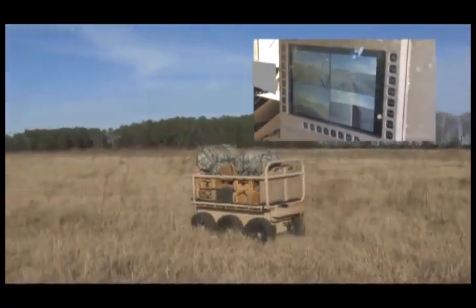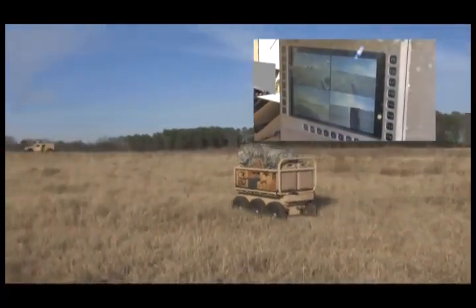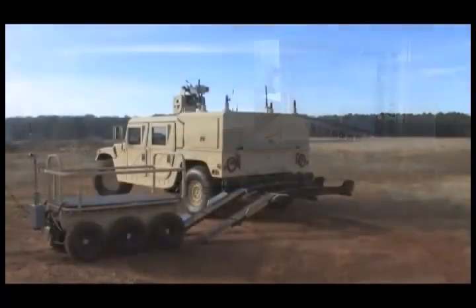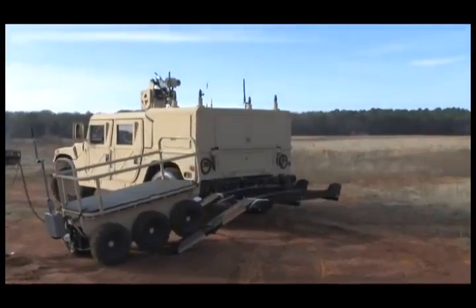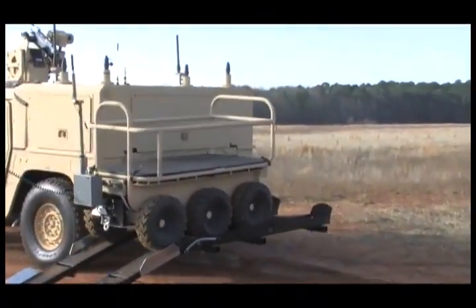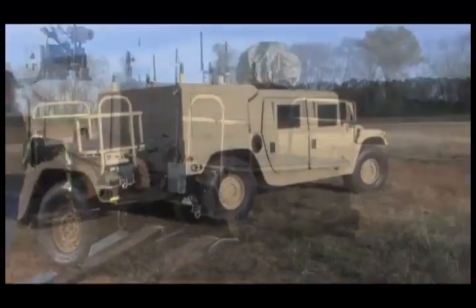Through onboard cameras and sensors, the CAMEL operator has complete situational awareness of the platform and the surrounding environment. Operator training is simple — three to four hours is all it takes to master the CAMEL's control and navigation systems.